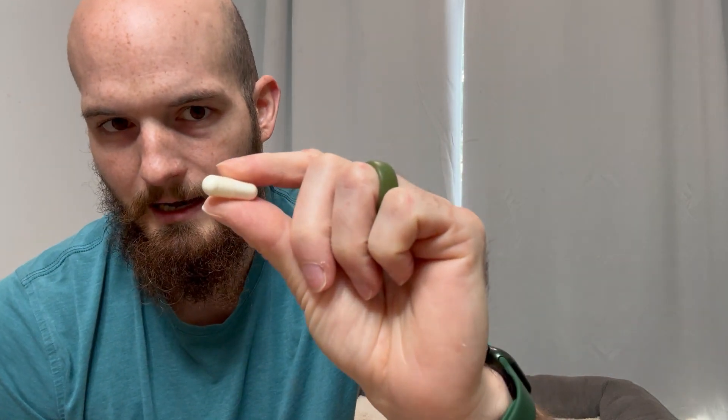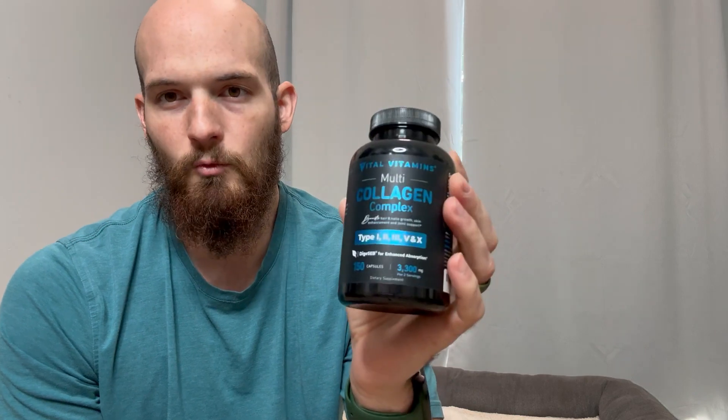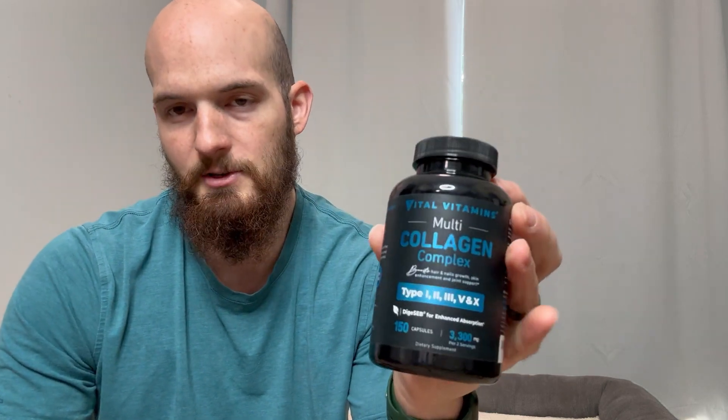They're small tablets, nice and easy to take. No problem swallowing those, but just because they upset my stomach, just be careful with them. I'd probably start with a lower dose. I started with taking one a day and slowly upped it, and then I started noticing it was really messing with my stomach, so I had to discontinue use.